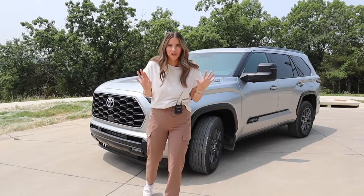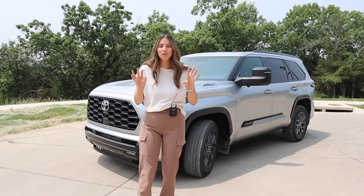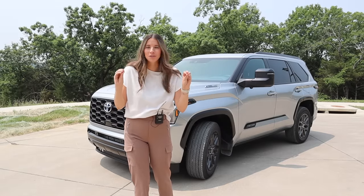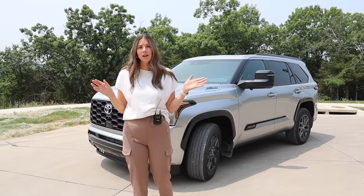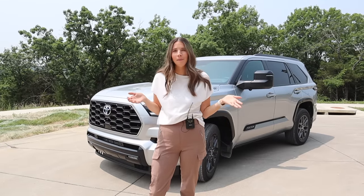Hey guys, it's Kelly and welcome back to my channel. Check out what's behind me — it is the brand new 2023 Toyota Sequoia, completely redesigned. I am so excited because I've been driving this thing for a week as a mom of three and I am ready to share my thoughts. If this is your first time joining me, hey, I'm Kelly and I'm the Car Mom — I review cars for moms and their families.